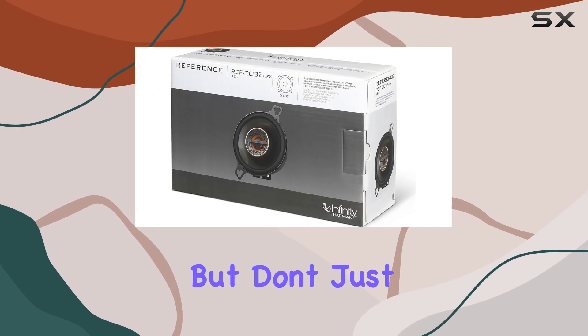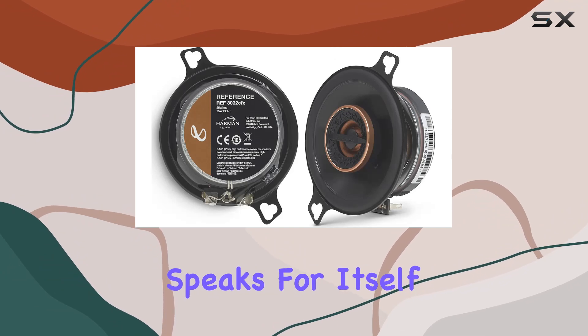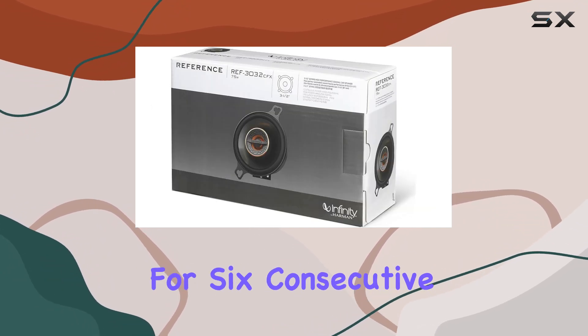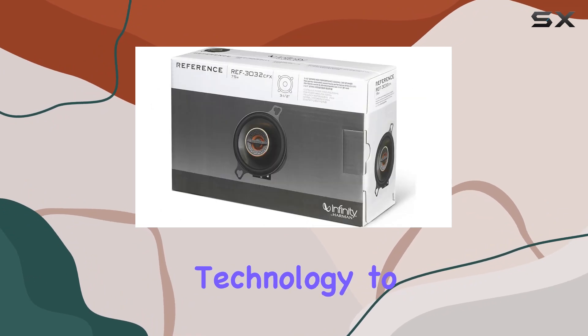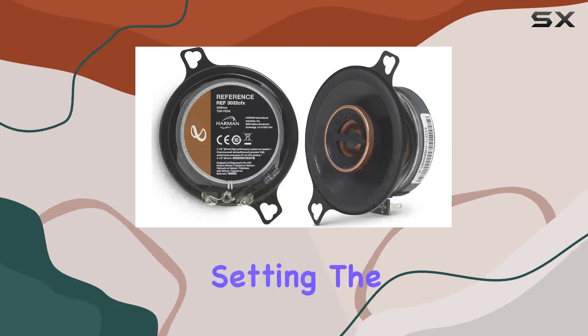Infinity's reference series speaks for itself, with a track record of dominating the automotive audio landscape for six consecutive years. These speakers have earned their place as the gold standard in premium sound. From patent-pending technology to industry-leading mounting systems, Infinity leaves competitors in the dust, setting the bar for excellence in automotive audio.